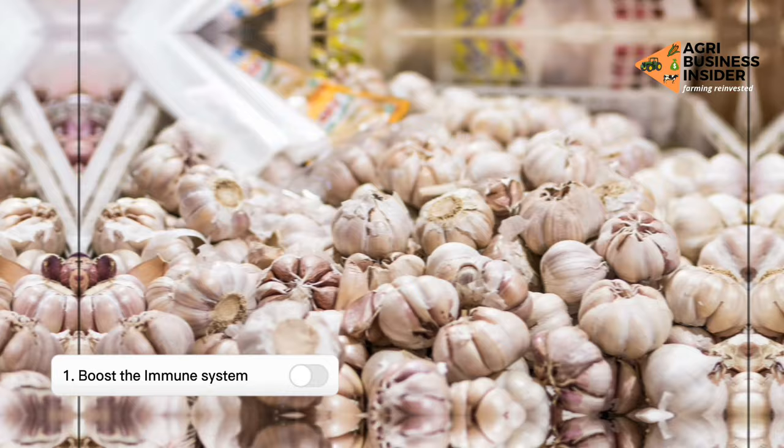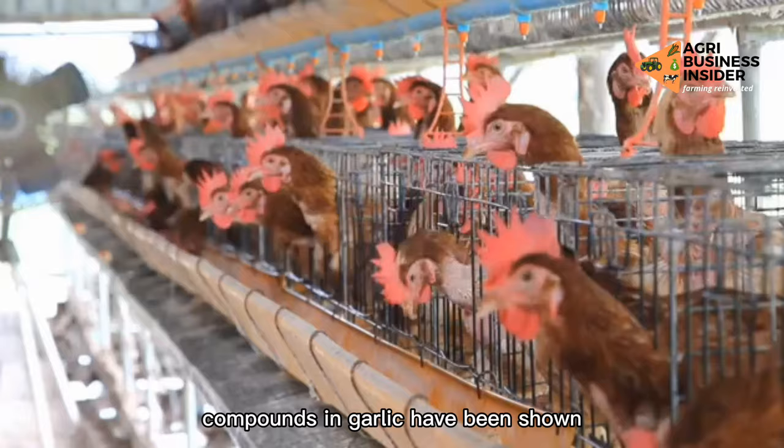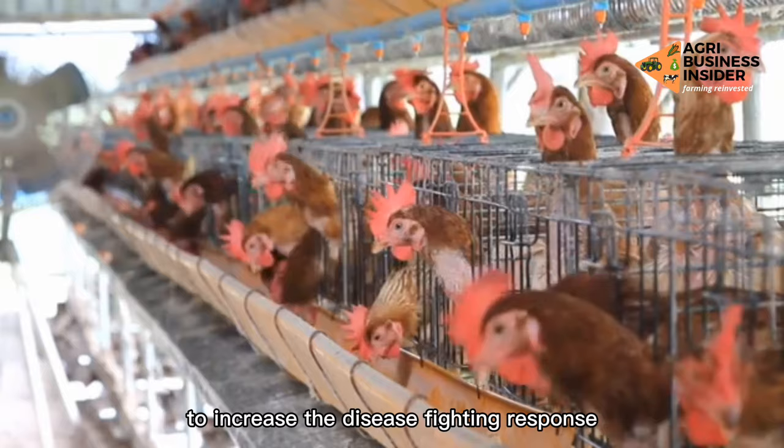1. Boosts the immune system. Compounds in garlic have been shown to increase the disease-fighting response in some types of white blood cells in the body when they encounter a virus.